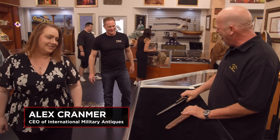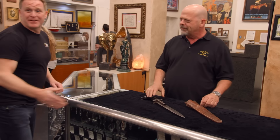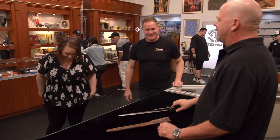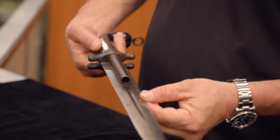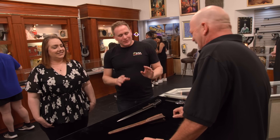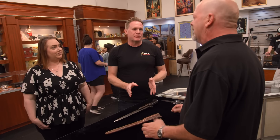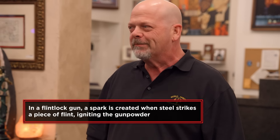Hey, Rick. Hello. How you doing? Great. I'm Alex. Hi, Cynthia. Nice to meet you. I'm convinced this was owned by a pirate. Do you know anything about this? The pirate thing, I think, is not related. If it was pirate, I think it would probably be flintlock, not percussion.